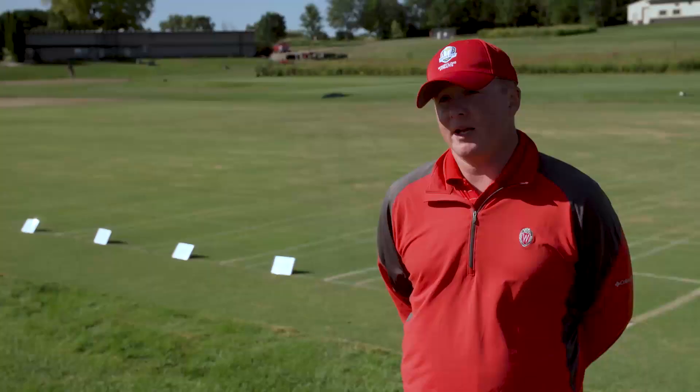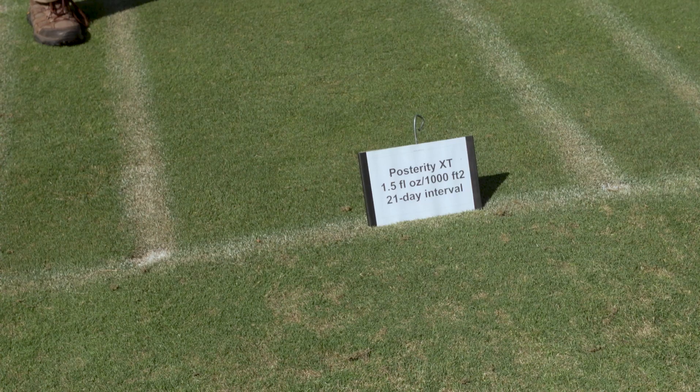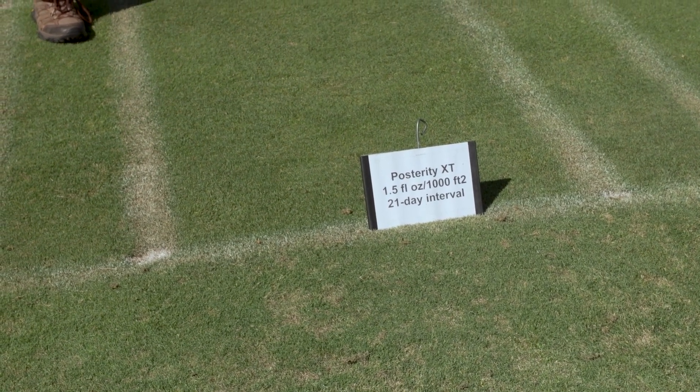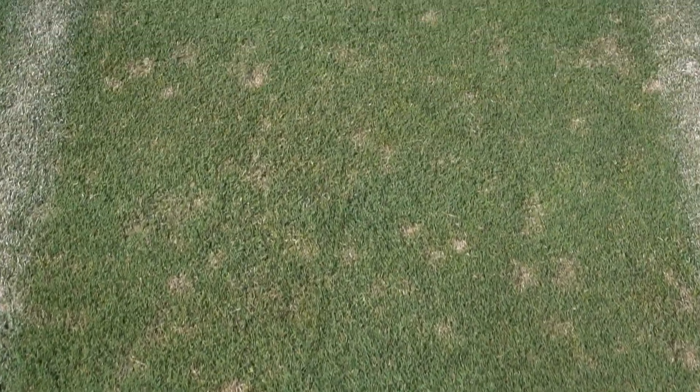With Posterity XT, we've tested at both 14 and 21-day intervals. In this trial, the major disease we're looking at is dollar spot, though we're also observing for brown patch and anthracnose. Posterity XT has performed extremely well even under these very strong, heavy pressures, providing extended control of dollar spot.